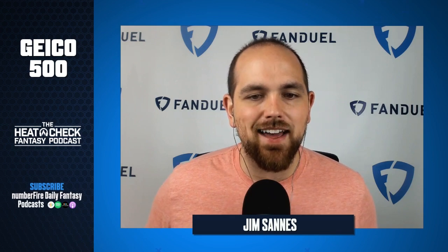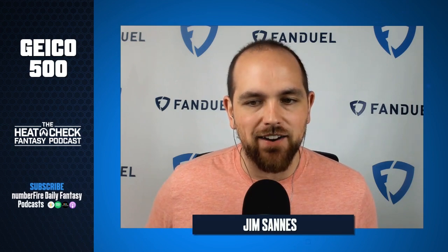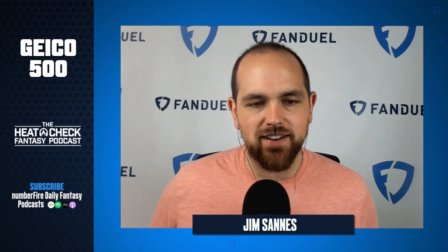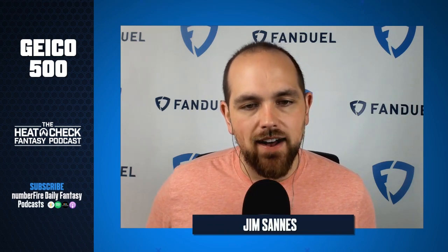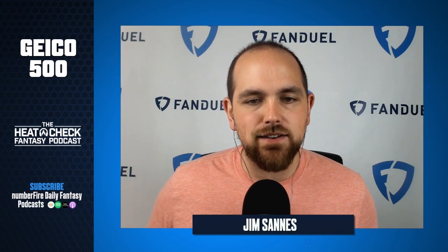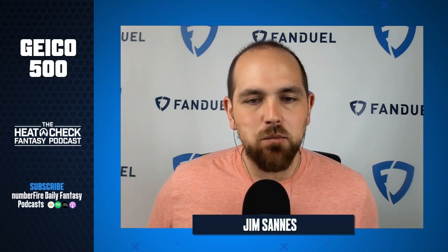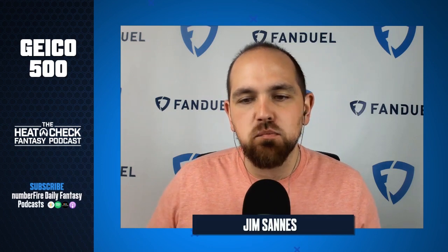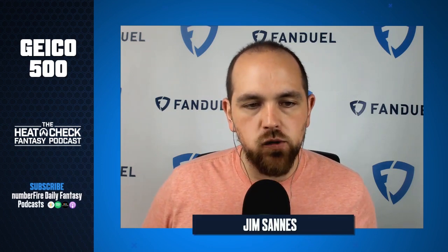We're going to break that down and what it means for setting your lineups for Sunday's race. Welcome to the Heat Check Fantasy podcast powered by Numberfire, here on the FanDuel Podcast Network and Numberfire.com. My name is Jim Sonnis, I am a senior writer and analyst for Numberfire.com, here to break down the GEICO 500 from a NASCAR DFS perspective, focusing specifically on FanDuel's product.